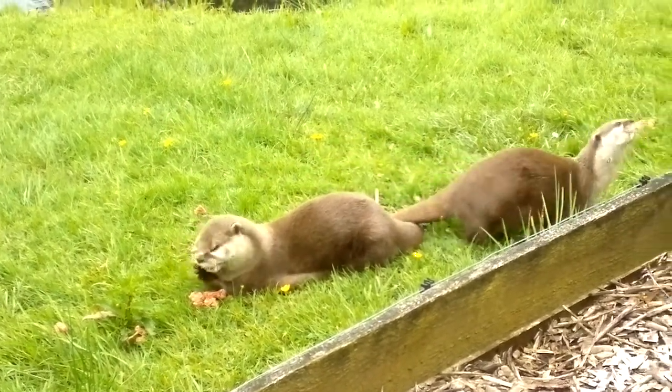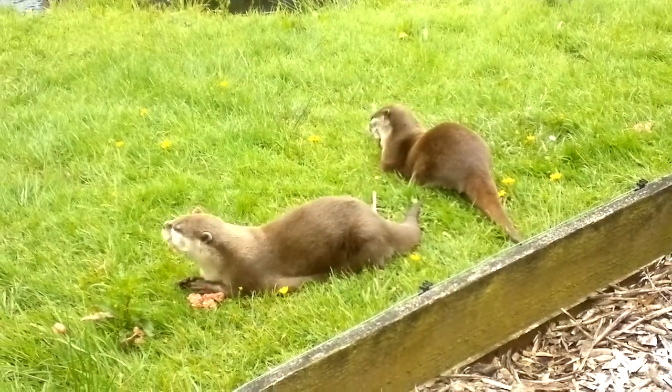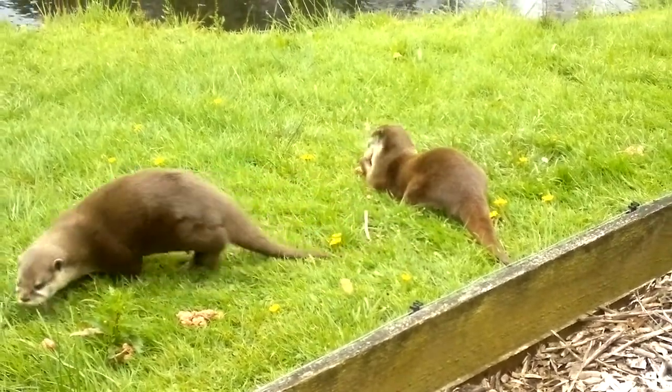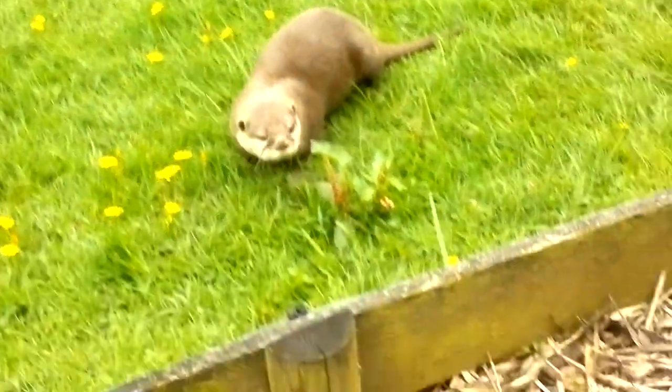The females can have up to two litters a year, with around two to five cubs in each litter. When they are born, the cubs are completely helpless and they spend the first few weeks with mum in the den. During this time, she won't leave the den and is not able to feed herself — she relies on the male to bring back food for her and the cubs.